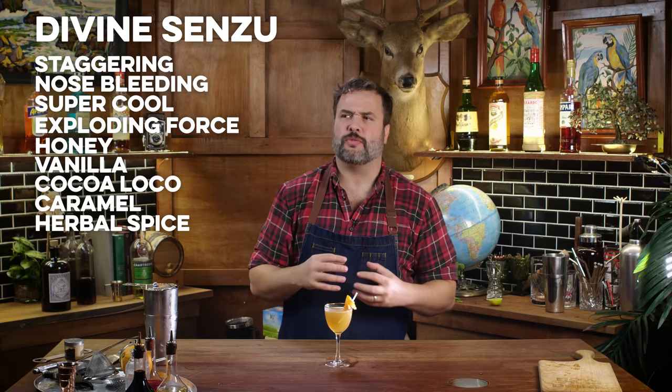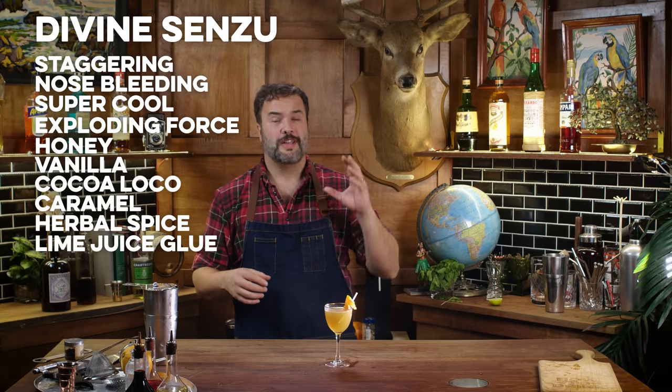Whoa. What an intoxicatingly intense flavor. Oh my God, that's really cool. The tonka bean and chartreuse combo is an explosive flavor. It is honey, sweet, vanilla, chocolate, cocoa, caramel, and spicy in a little bit of a weird way — not like pepper spice, but herbal spices. The lime juice really brings this together. Once again, this is another drink that proves you cannot go far wrong making a variation on the Last Word.